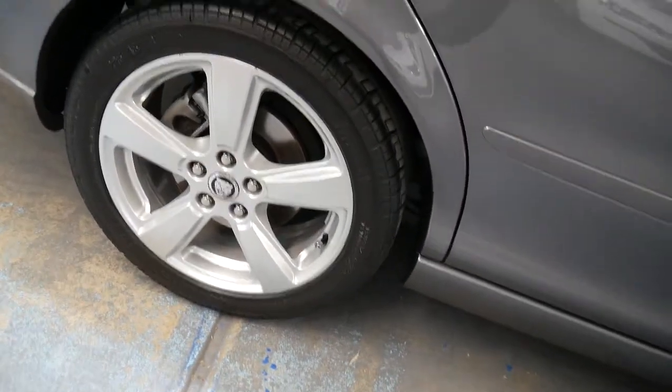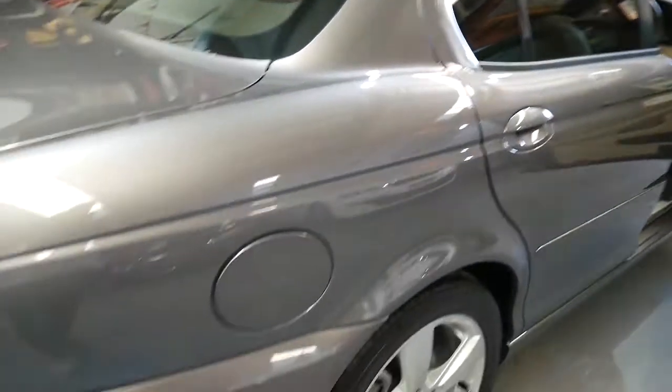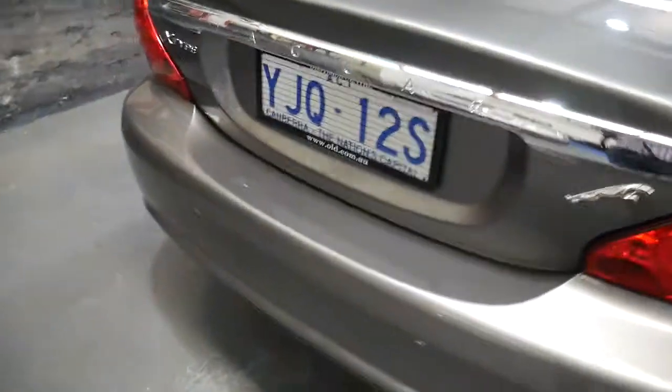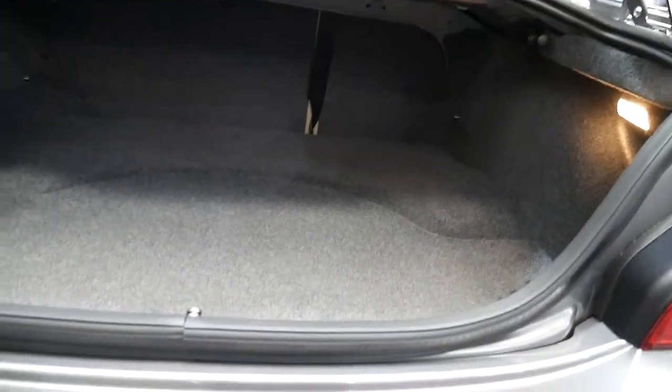Stunning Pirelli tyres with unmarked alloy wheels — they're 17-inch rims. It's got light window tint. Colour-coded bumpers are standard on these X-Types, and what a beautiful car with parking sensors. It's just literally as it's coming to the dealership.